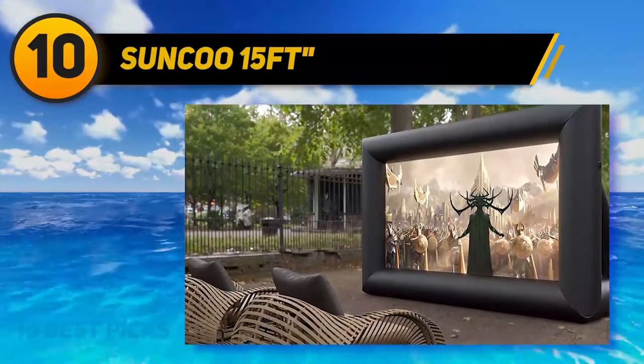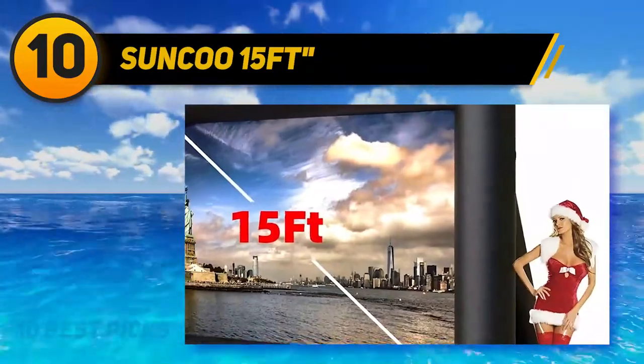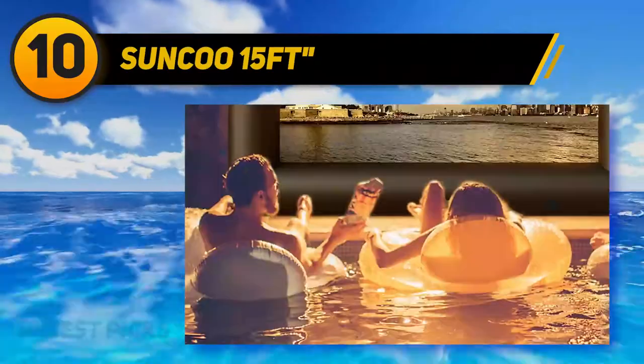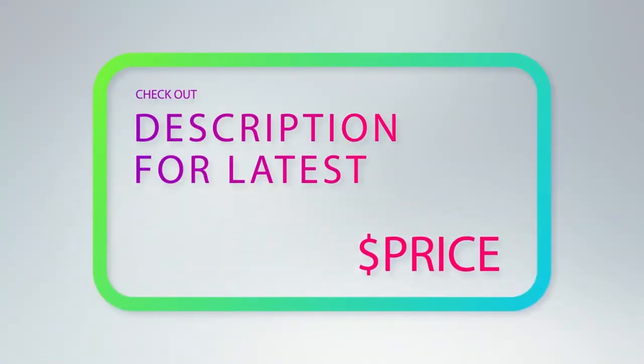The screen itself is made from a durable Oxford fabric that can withstand the elements and displays your video clearly. Another useful feature is that the Sunku offers front and rear projection, giving you increased options. For more information and price, check out the product links in the description underneath the video.